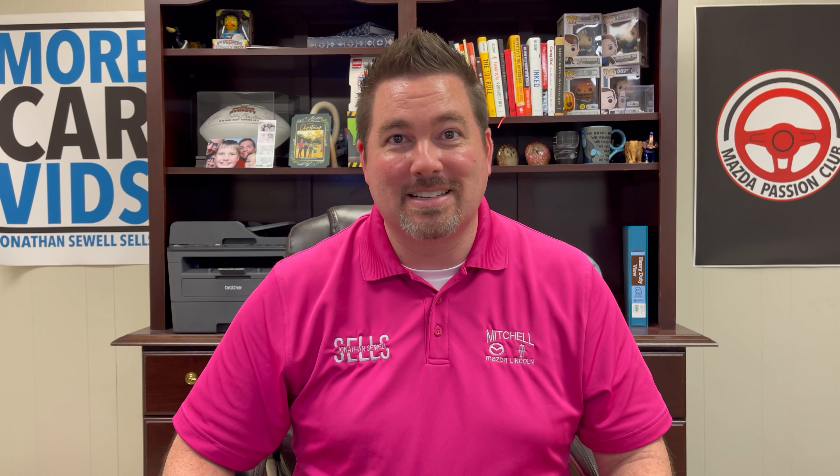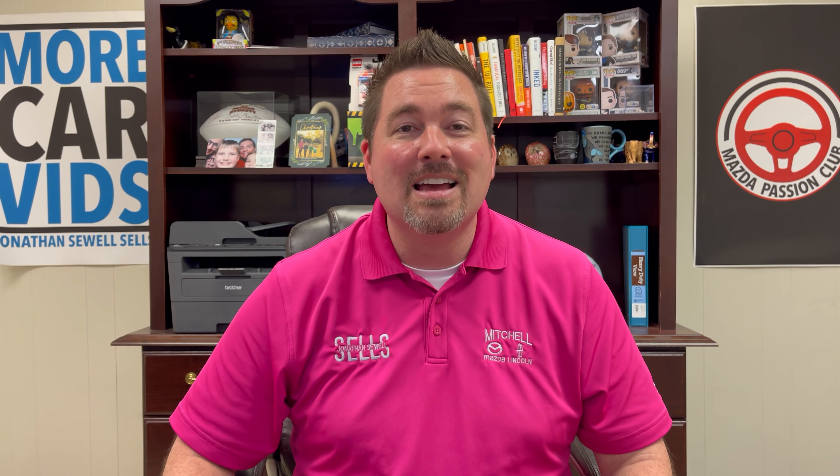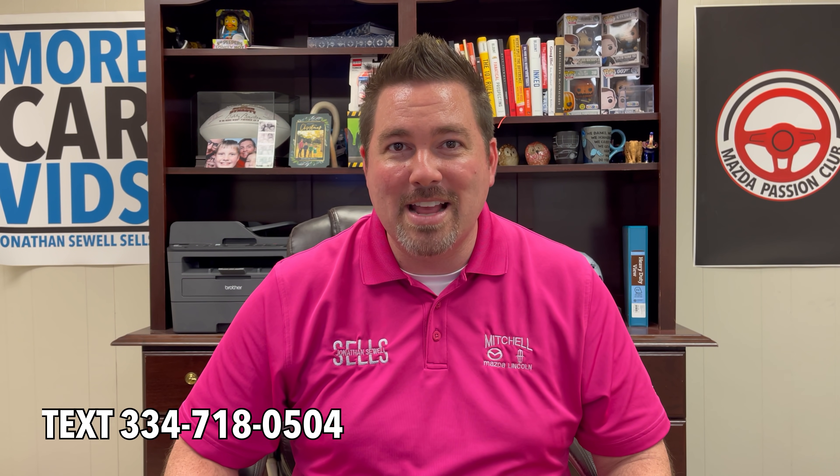We may have to wait until the release date in the winter — winter of 2021 — is what they're saying. Of course, we'll have more information as we get closer to that. But for now, a nice little tease, a nice little whet of our appetite with these new 2022 changes on the CX-5. I really can't wait to see them in person. Comment below if you think the 2022 CX-5 changes are right up your alley. You can always text me at 334-718-0504. I'm Jonathan Sewell, Sales at Mitchell Mazda on the Boulevard in Enterprise. I'll see you on the next one.